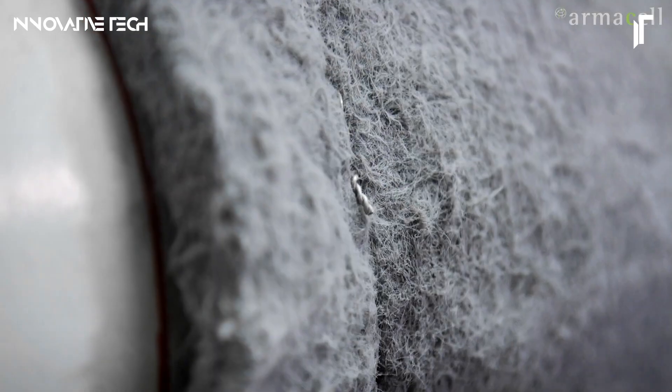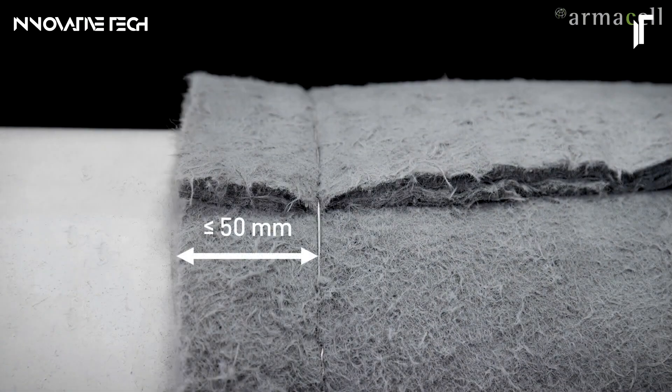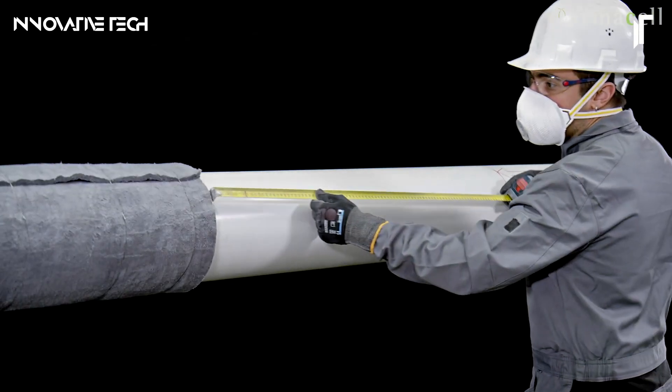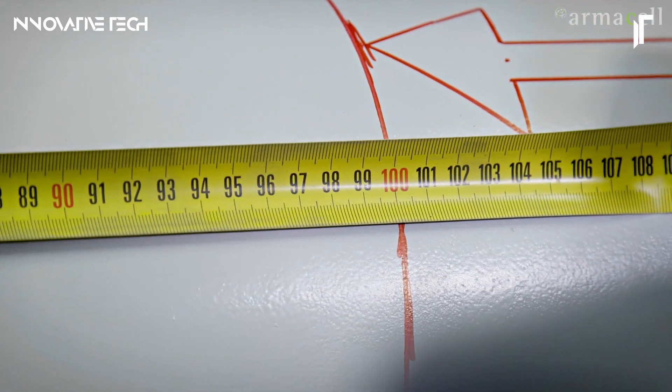This insulation does more than just meet safety codes — it redefines them, making it indispensable for future-forward residential and commercial builds where resilience and foresight are paramount.